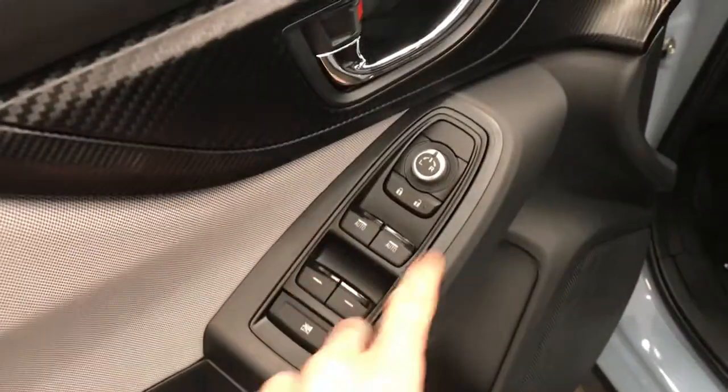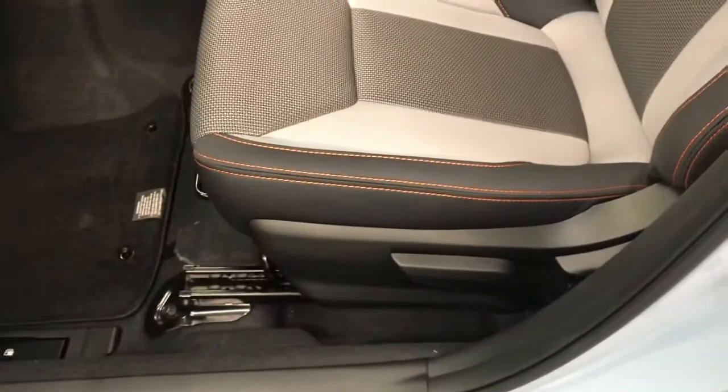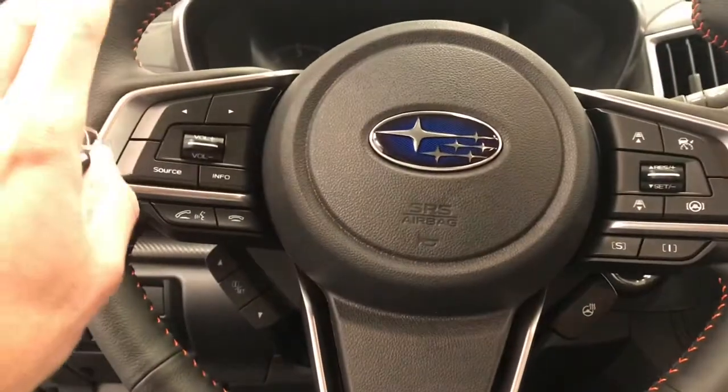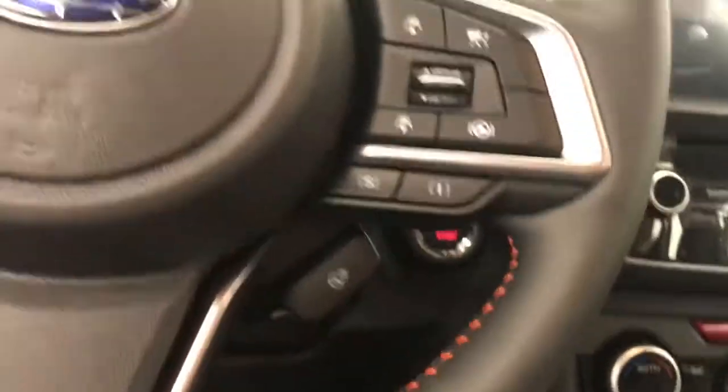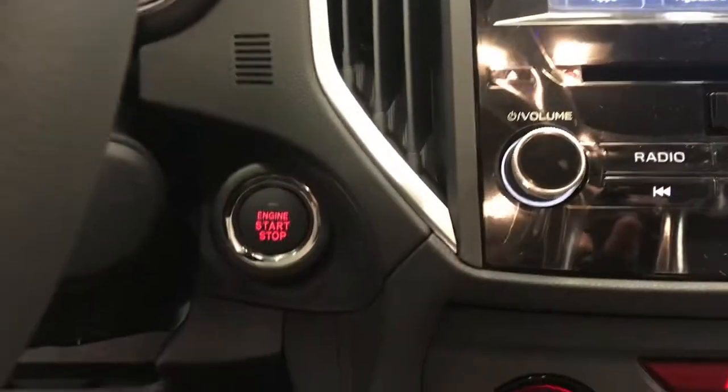Power windows, power locks, power mirrors, manual driver's seat, steering wheel controls for cruise, phone, and radio. Also features a heated steering wheel and push button start.